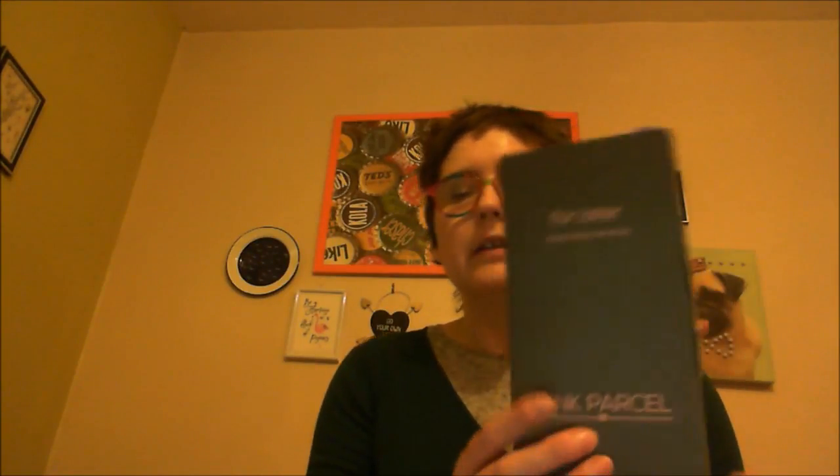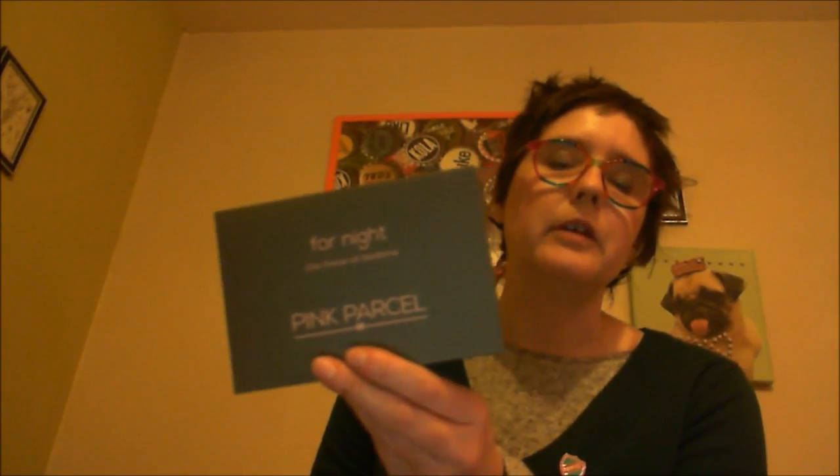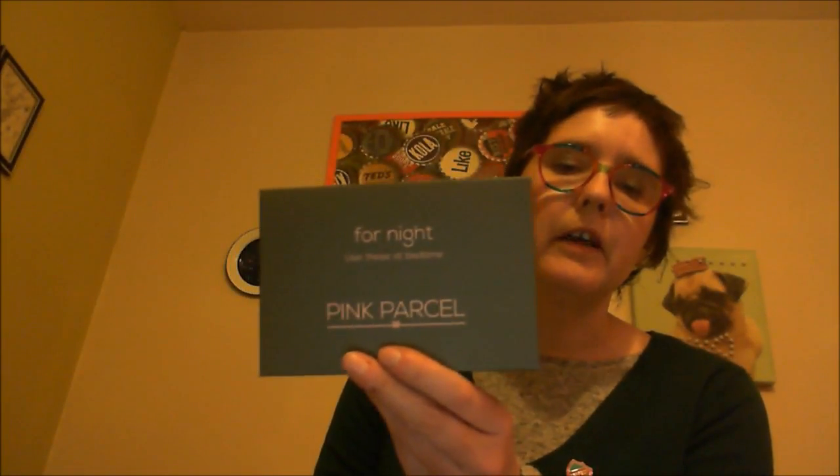You also get a box called 'For Later,' and that's also packed with more sanitary items. And you get a smaller box called 'For Night' — everybody gets these regardless of what sanitary items you ask for — and these are night pads.